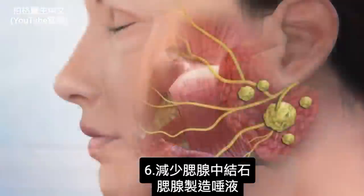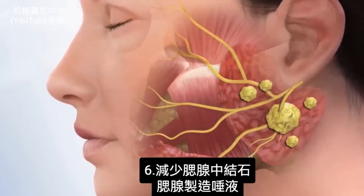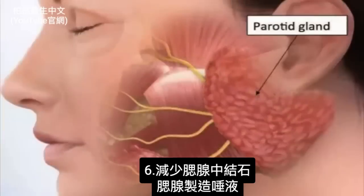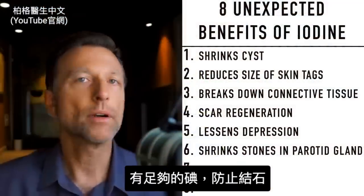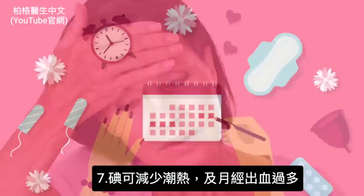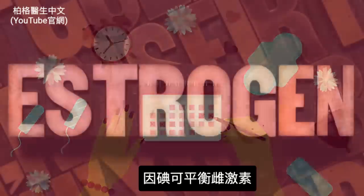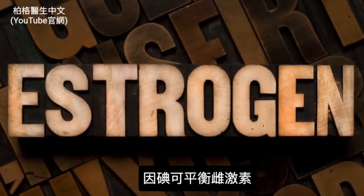Next, iodine can help shrink stones in your parotid glands — your parotid gland helps you make saliva, so having enough iodine can even prevent those stones from occurring. Iodine can also help reduce hot flashes as well as heavy menstrual cycles, because of what it does to estrogen — it helps to balance estrogen.